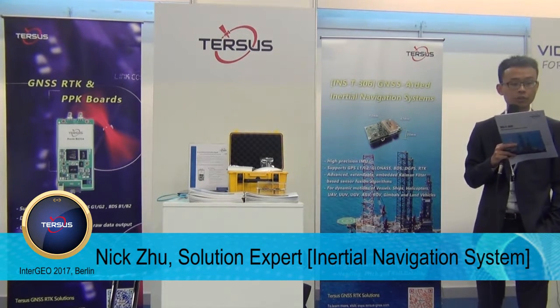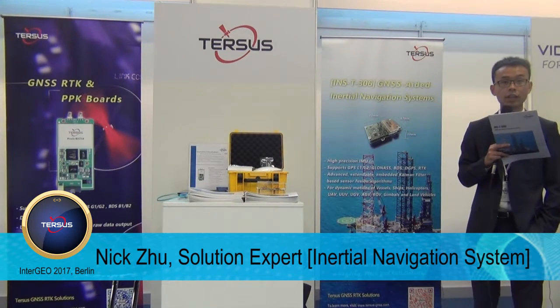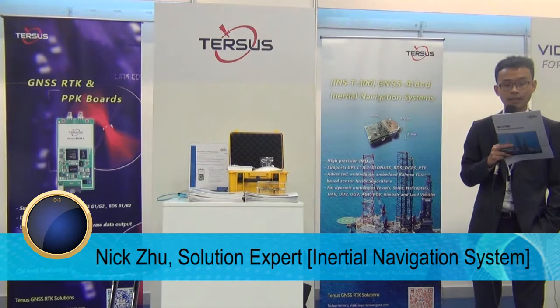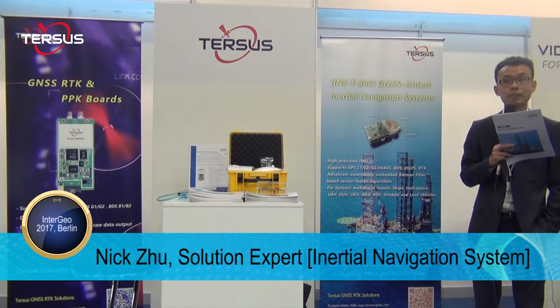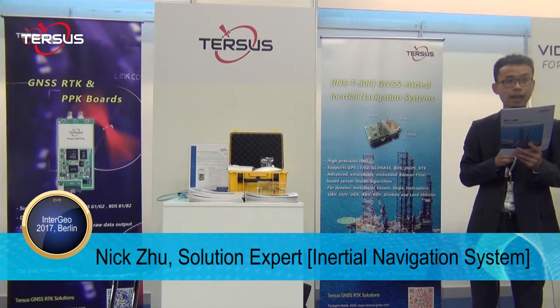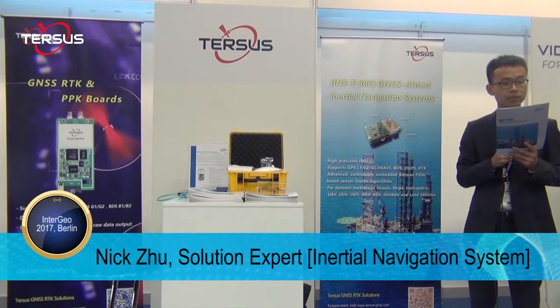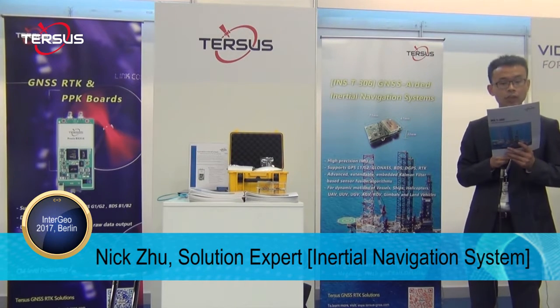The INS-T306 is an OEM version of a new generation fully integrated combined L1, L2 GPS, GLONASS, and Beidou satellite navigation system, paired with a very high-performance Triton inertial navigation system. It determines the positioning, velocity, and absolute orientation — which is heading, pitch, and roll — for any device on which it is mounted.